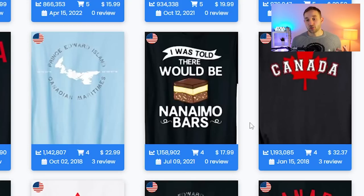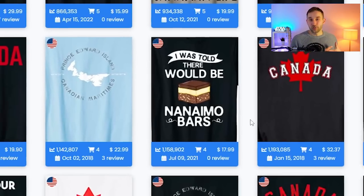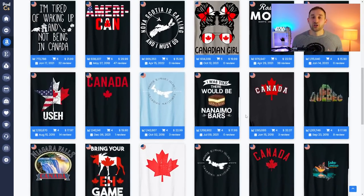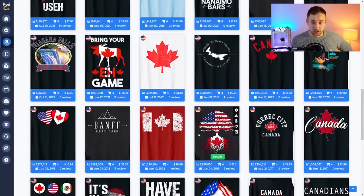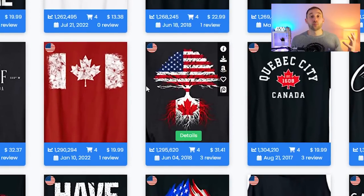One thing I noticed while scrolling through this niche is a design that says 'I was told there would be Nanaimo bars' — I had a look and it doesn't seem to be a brand name or trademark, just a type of sweet or food specific to Canada, so that is a potential sub-niche. You'll see the maple leaf a lot, and there are tons of designs crossing the American flag with Canada, aimed at people who have Canadian roots but live in America. There will be a lot of competition there, but there are design spins you could take to stand out.